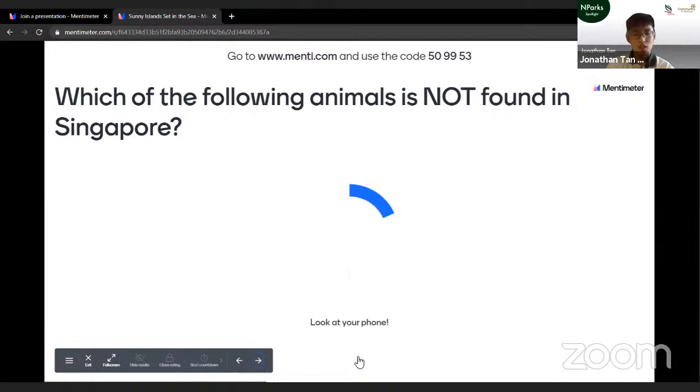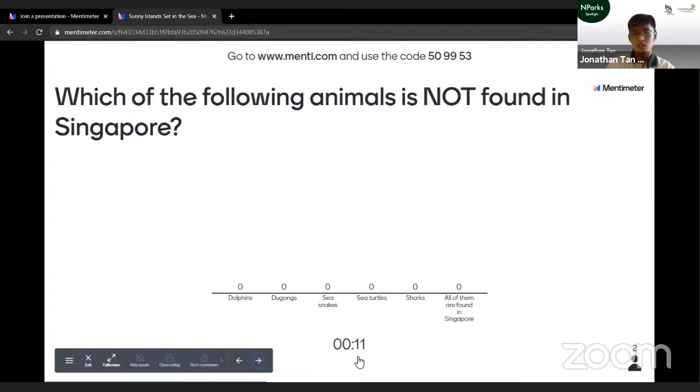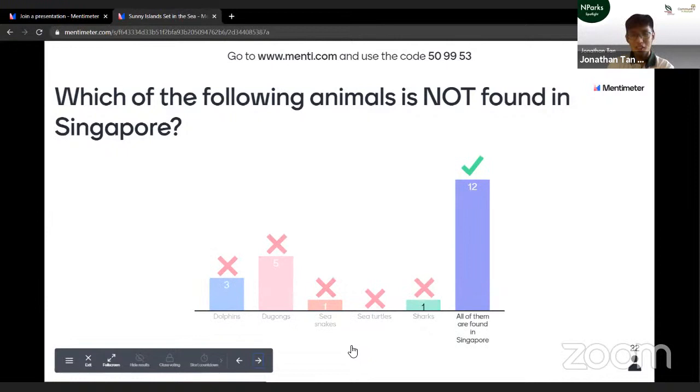Next question: which of the following animals is not found in Singapore? Is it dolphins, dugongs, sea snakes, sea turtles, sharks, or actually all of them are found in our waters? Yes, you can in fact find all these animals within our very own waters. Some of them need a bit more luck, but with enough visits to our shores, hopefully you'll get a chance to see them.